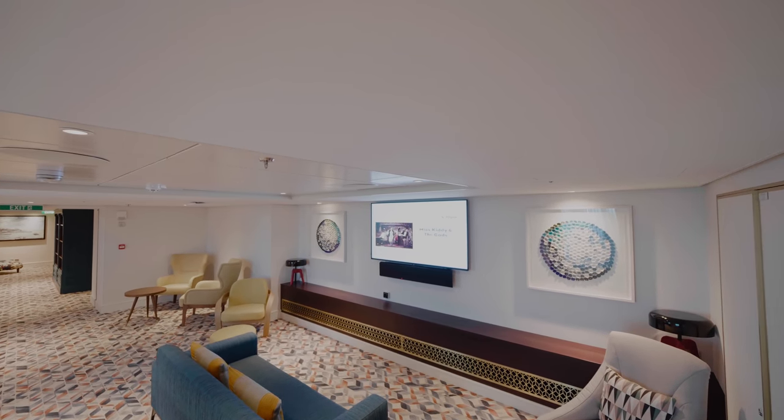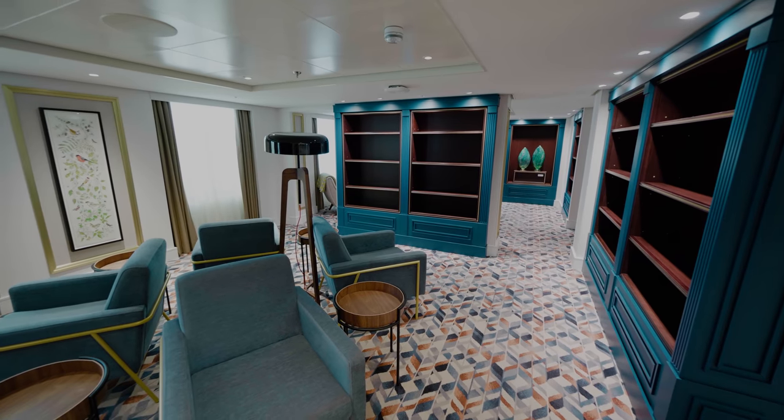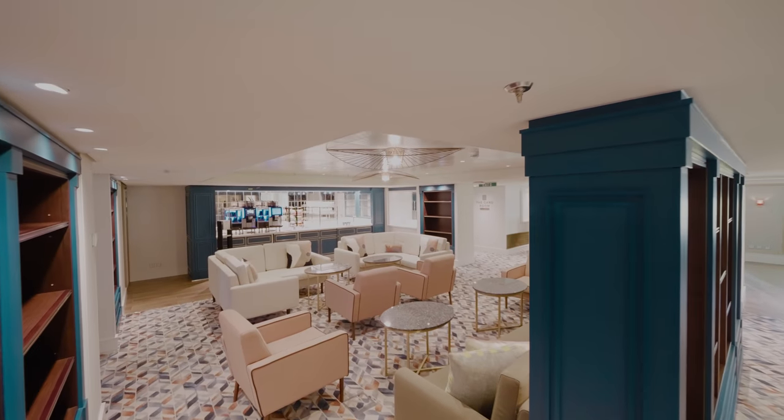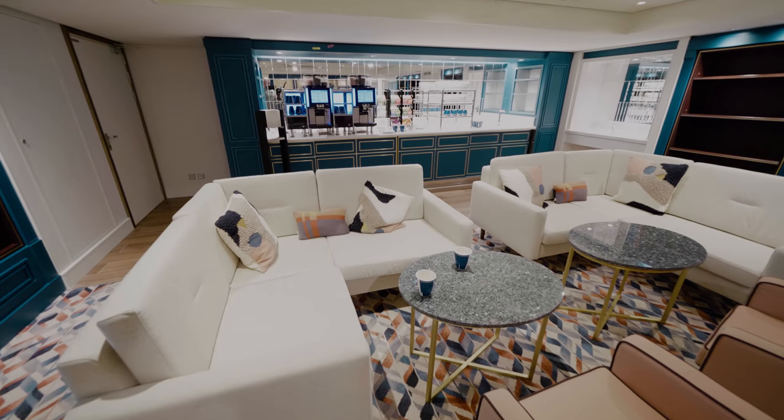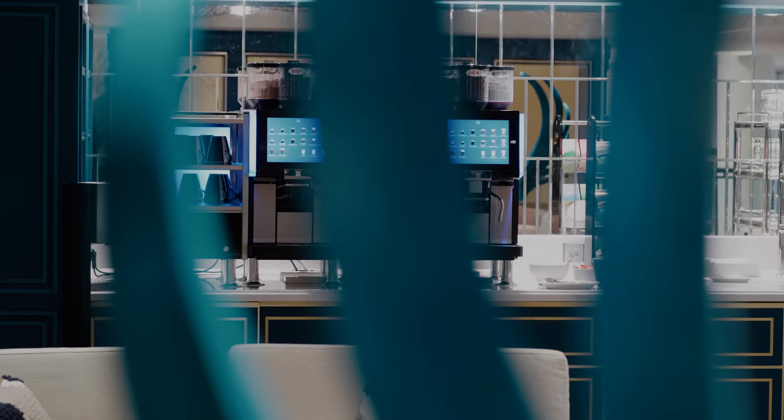Moving down to E-deck we have the library. We were on the ship for a preview cruise so the shelves were still to be stocked. It's a large area with comfortable seating as well as coffee and drinks machines. It's also the perfect area to log on to the ship's free Wi-Fi.